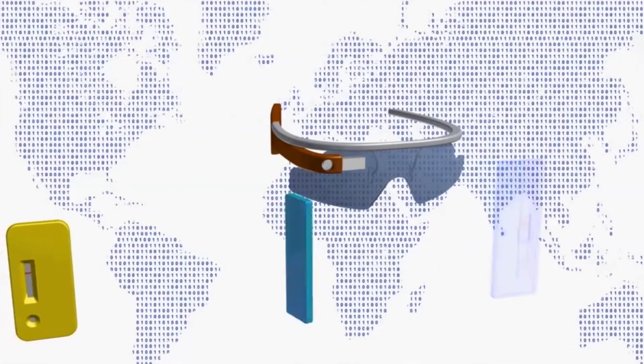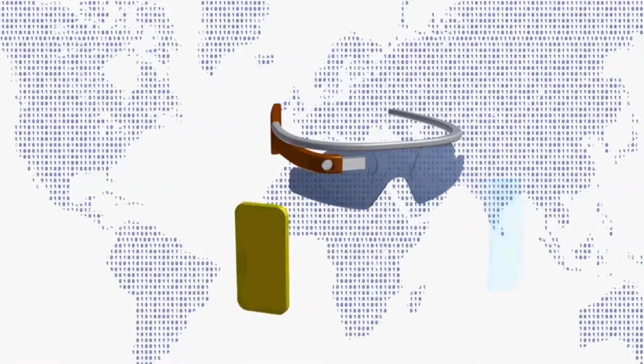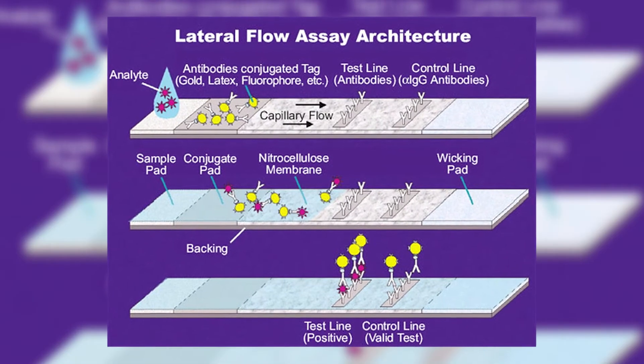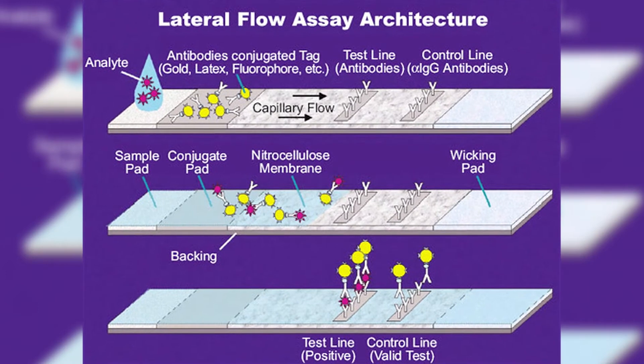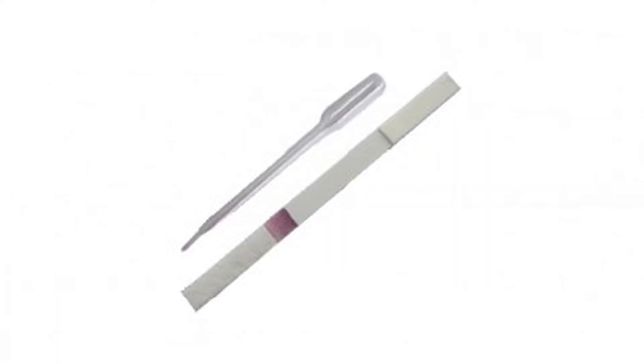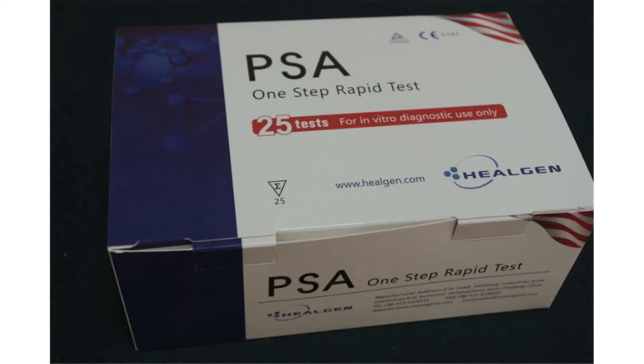Osan and his team use the wearable technology to build a camera app that reads lateral flow tests. These tests use nanoparticles to detect the presence of a particular antibody, antigen, or enzyme. These rapid diagnostic tests are everywhere — pregnancy, fertility, HIV, malaria, illicit drugs, strep, prostate cancer, and more.